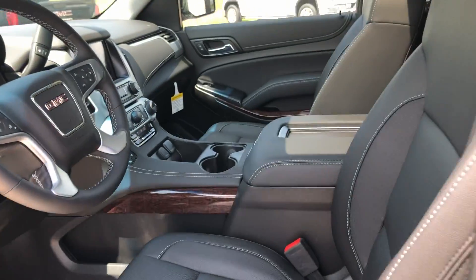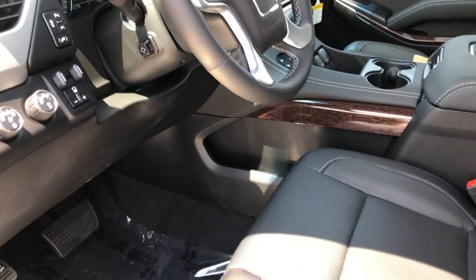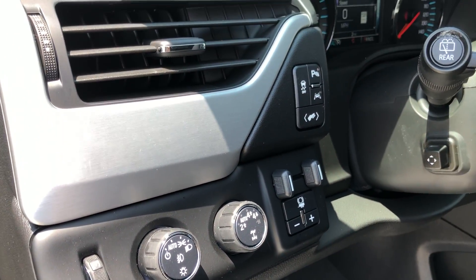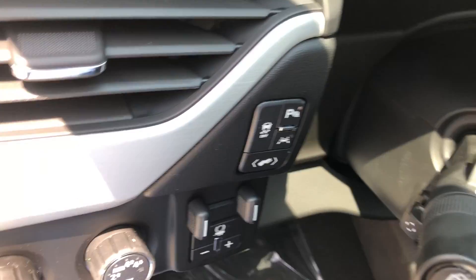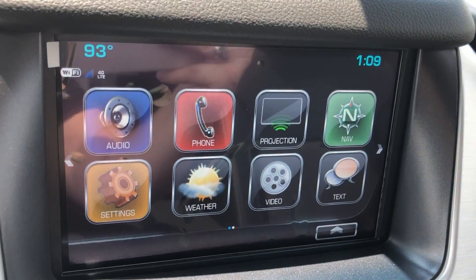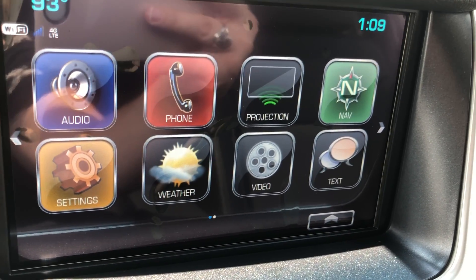Driver and passenger enjoy the same beautiful premium leather heated and ventilated bucket seating. Other cabin features include a Bose premium sound system, four-wheel drive towing and packaging at the touch of a button, and a large LCD touchscreen display which houses the Wi-Fi hotspot and satellite radio.